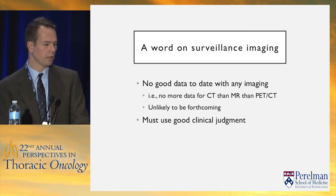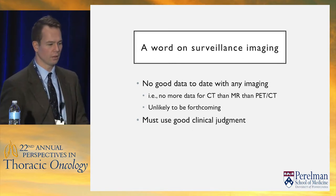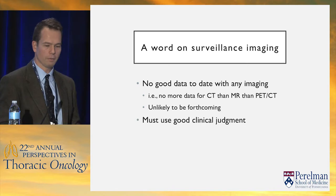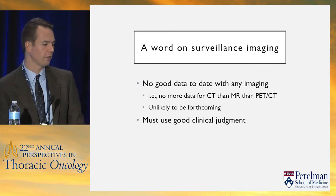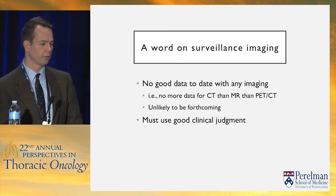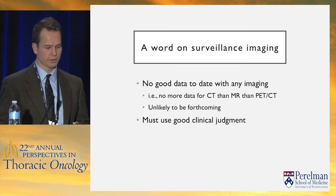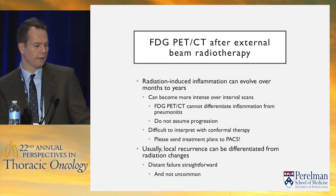On surveillance imaging: guidelines go through pains saying you shouldn't use PET-CT for surveillance, but then they say we've been doing CT every three months for our entire career so we should keep doing that. There's really no good data on the effect of surveillance imaging across the board in cancers — not any more data for CT than for MR or PET-CT. Doing reflex imaging is probably not very useful, but if there's clinical suspicion, don't hesitate to image.